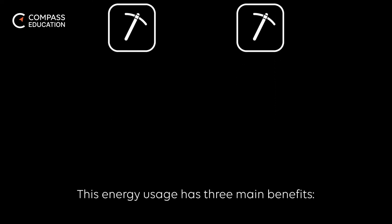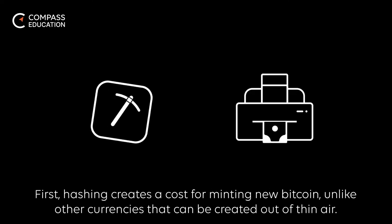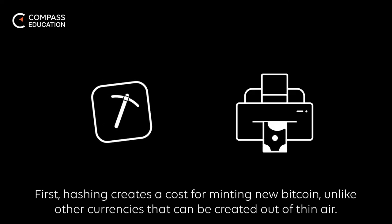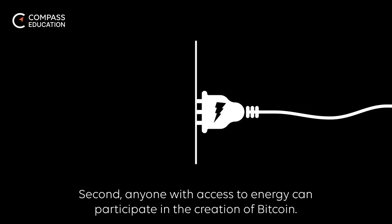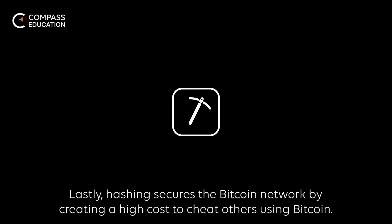This energy usage has three main benefits. First, hashing creates a cost for minting new Bitcoin, unlike other currencies that can be created out of thin air. Second, anyone with access to energy can participate in the creation of Bitcoin. Lastly, hashing secures the Bitcoin network by creating a high cost to cheat others using Bitcoin.